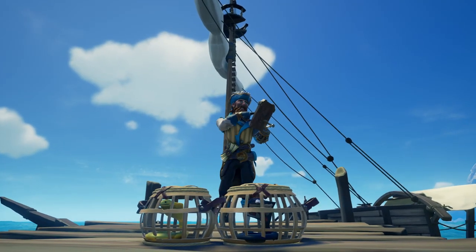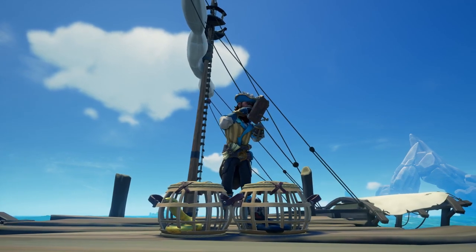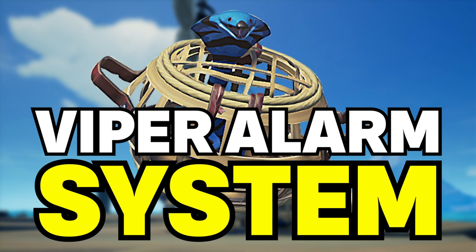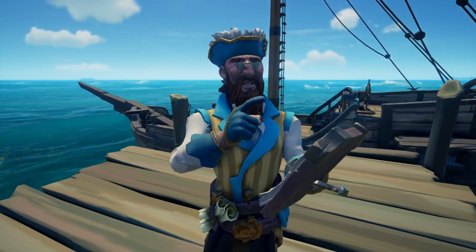Hi, my name's Hippo TC, and I'm offering you a once-in-a-lifetime opportunity to get yourself the Viper Alarm System. This alarm system can be installed on any ship type — the Sloop, the Brigantine, or even the Galleon. It is perfect to stop tuckers from getting onto your ship.